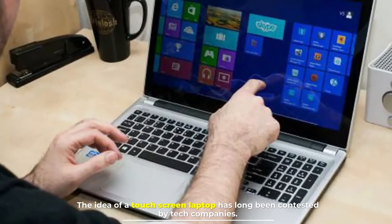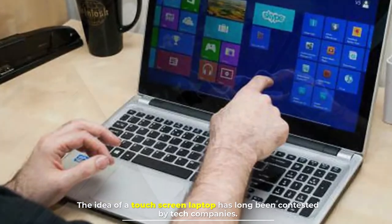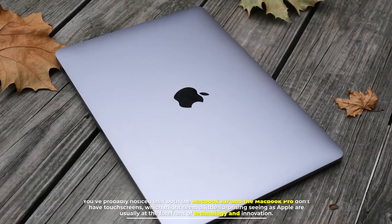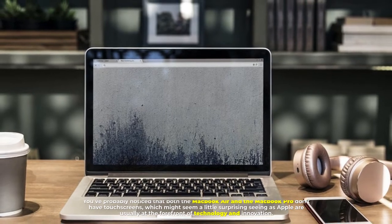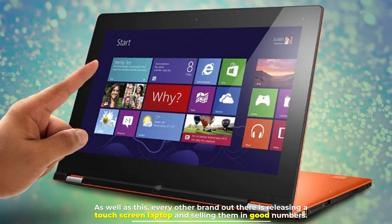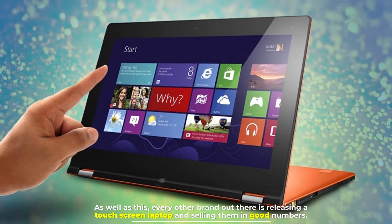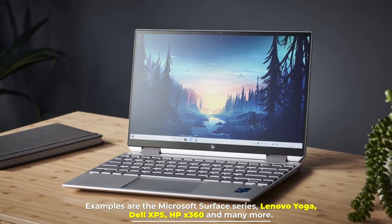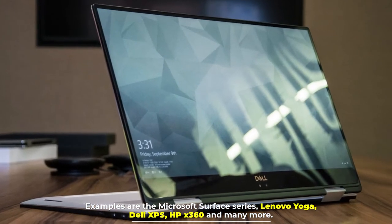The idea of a touchscreen laptop has long been contested by tech companies. You've probably noticed that both the MacBook Air and the MacBook Pro don't have touchscreens, which might seem a little surprising seeing as Apple are usually at the forefront of technology and innovation. Even so, every other brand out there is releasing touchscreen laptops and selling them in good numbers — examples include the Microsoft Surface series, Lenovo Yoga, Dell XPS, HP X360, and many more.